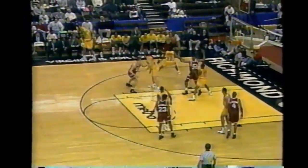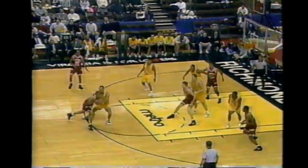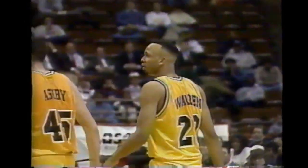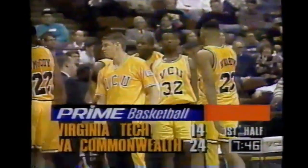The Hokies are going to have to get some easy buckets in transition - you can't go against this man-to-man in the half-court set all night long, it's just too tough. Corey Jackson and Kendrick Warren both scrambling for the ball. 7:46 remaining, 24-14 in the first half, VCU over Virginia Tech.